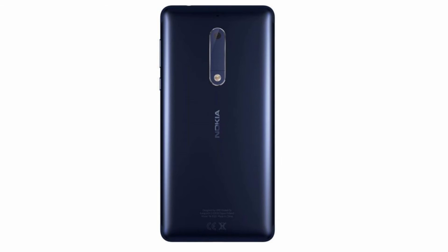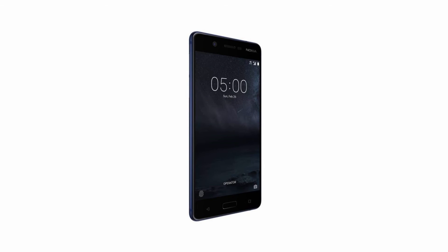Here we will talk about the Nokia 5 specifications. This is a 5.2 inch HD IPS LCD display. Here we can see Android 7.1.1, and it runs on Snapdragon 430, octa-core, 1.4GHz.